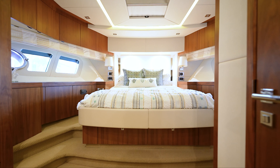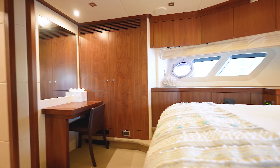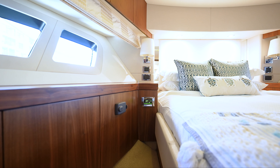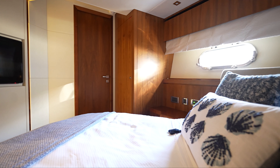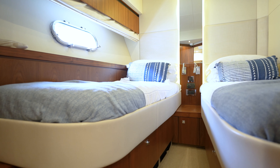One of our two VIP suites on board is all the way forward. This one benefits from an island-style queen berth and an ensuite head. Our second and even larger VIP on board also benefits from the same amenities. Our fourth stateroom on board features two twin-size beds.